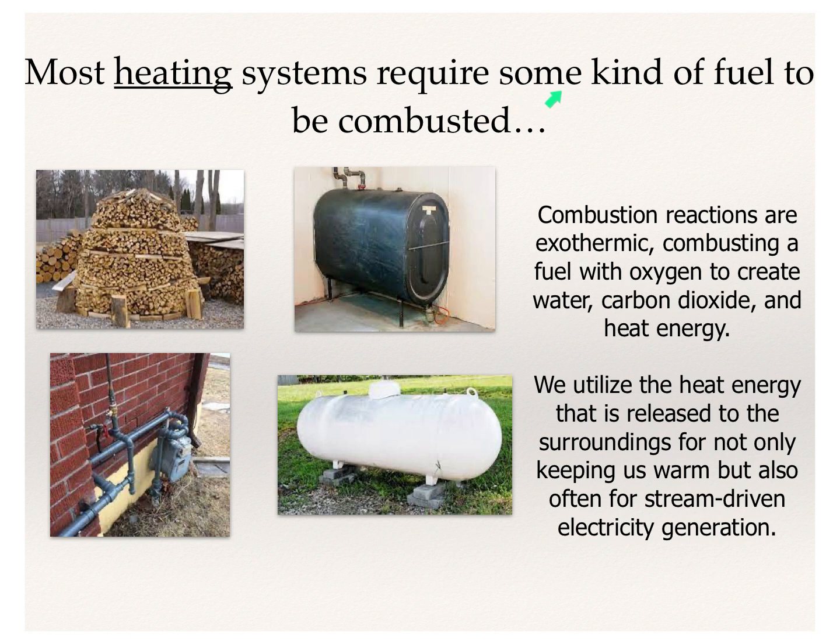Most heating systems require some sort of fuel to be combusted — firewood, natural gas, propane, oil, things like that. These combust fuel in the presence of oxygen to create water and carbon dioxide, and what we really want is that heat energy. We utilize the energy released to the surroundings for keeping us warm in our houses, but also for steam-driven electricity generation. Anytime you hear about fossil fuel or biomass electricity generation, it's simply because you're burning these things.